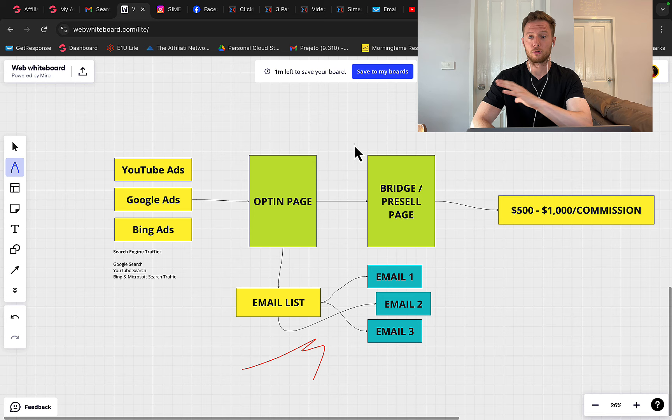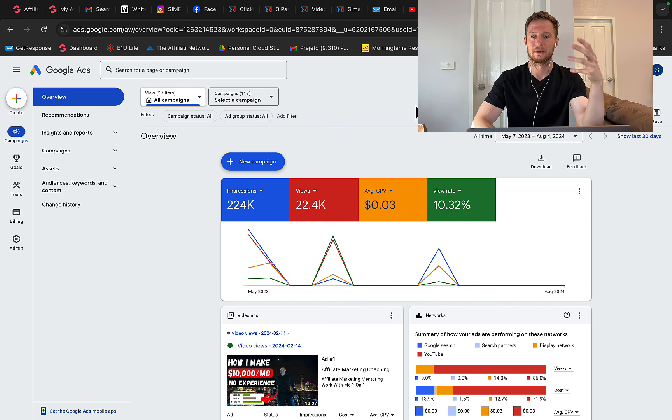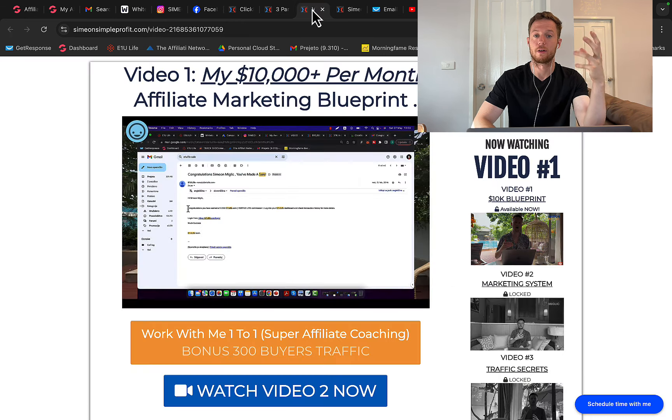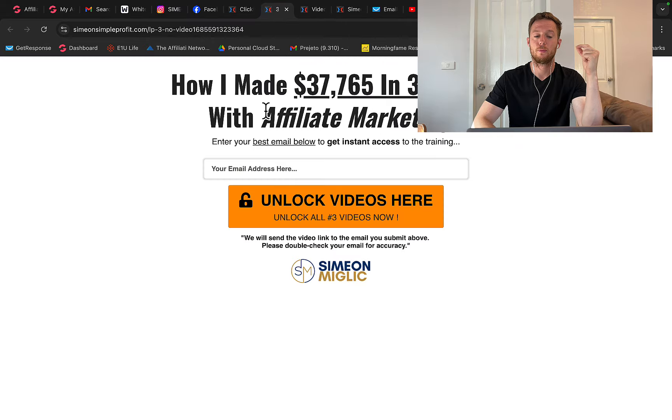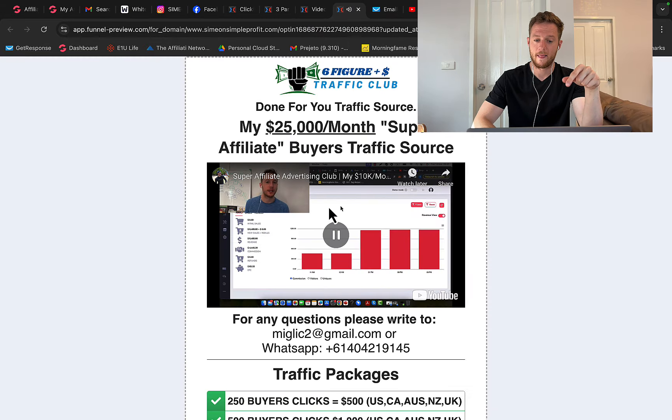Now you don't have to create everything yourself. You can click the link under the video in the description and you will see a page called Six Figure Traffic Agency or Six Figure Traffic Club, where you can tap into my own traffic campaign. I literally have a done-for-you traffic campaign — I'm currently running YouTube ads, Google ads, and Bing ads — and we can promote your affiliate link with our own traffic campaign.